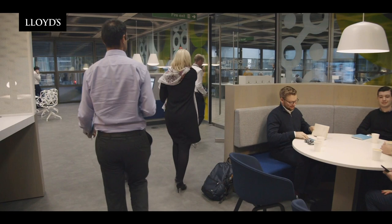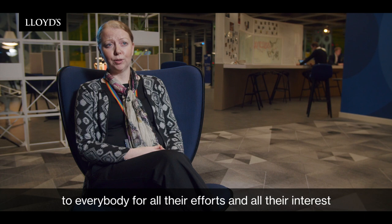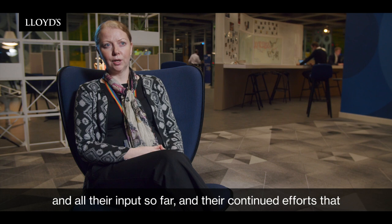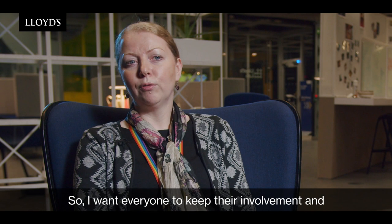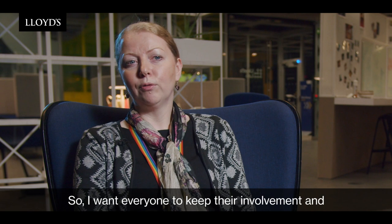To sum up, I'd just like to say a big thank you to everybody for all their efforts, interest, and input so far, and for the continued efforts going on in the labs and workstreams. I know we're in transition phase now but there's lots of work going on, and we're soon to get into the really good fun in delivery. I want everybody to keep their involvement and energy high, keep their interest, and we'll keep people updated and let them know what's happening as everything moves along.